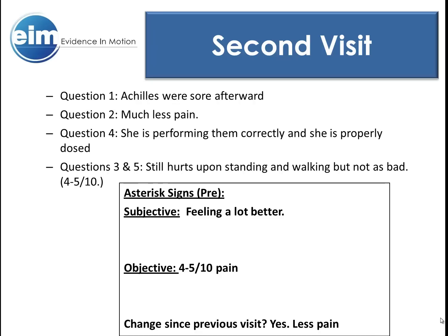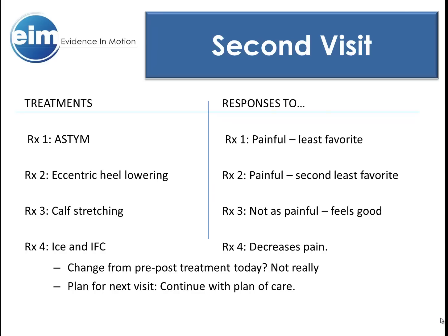Her second visit was exciting for her and encouraging for us. She reported that she was sore after treatment, but the soreness went away the night after treatment. She reported the pain as a 4 or 5 out of 10, and she adequately demonstrated her home exercise program, reporting that exercises weren't too easy or too difficult. She was doing better with walking, and the pain was only a 4 or 5 out of 10 upon standing and walking. What we did the first time really improved her symptoms, so we did the same thing.